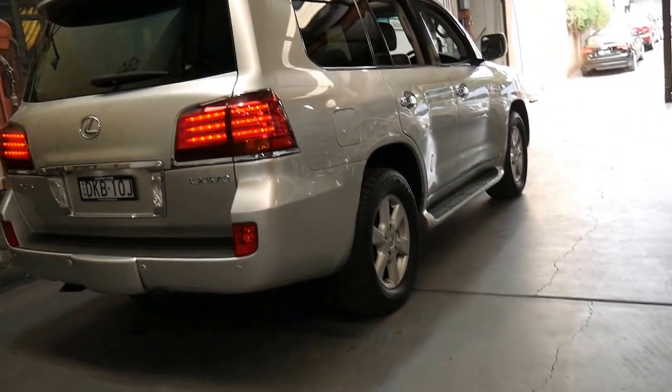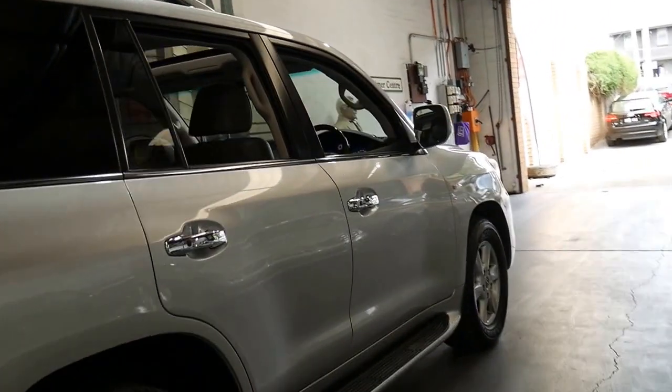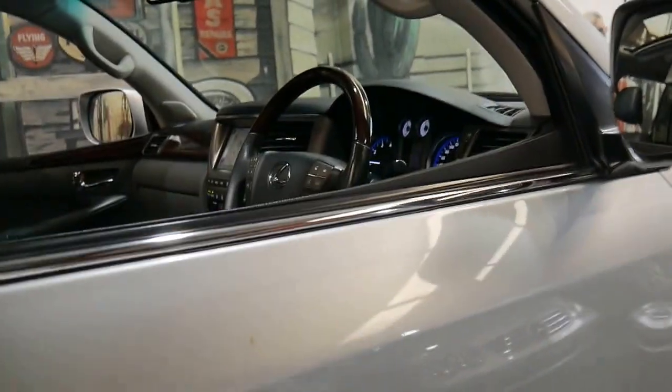If you do want to do finance, the Old Timer Centre has got an in-house finance department. Interest rates are great, packages are great, and we've been doing that for quite a number of months now. The phone number is 9569 9999. Sorry about the airplane. We'll see you soon.